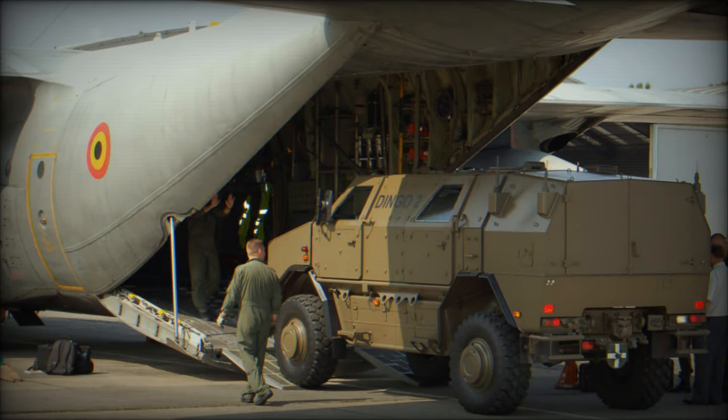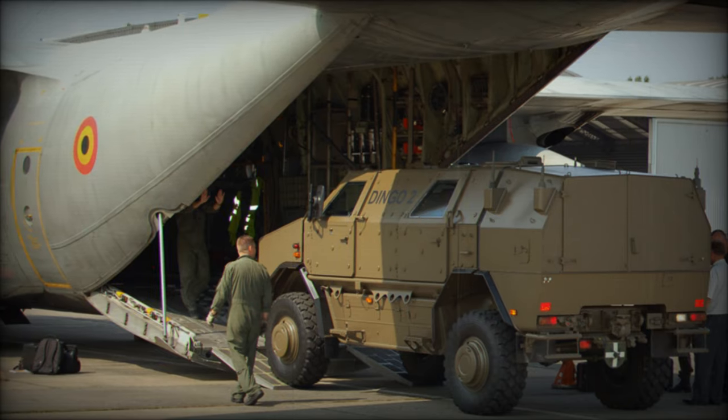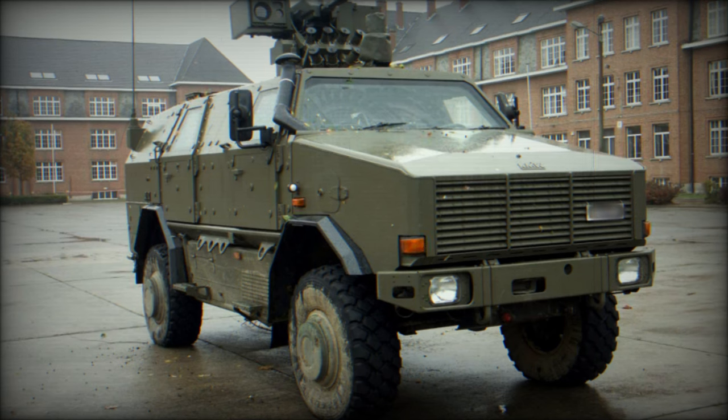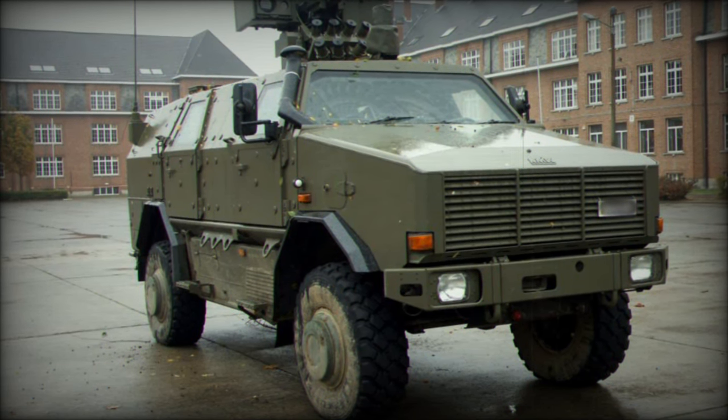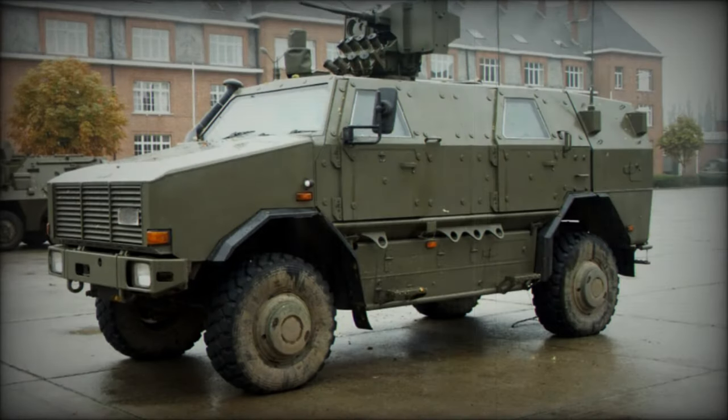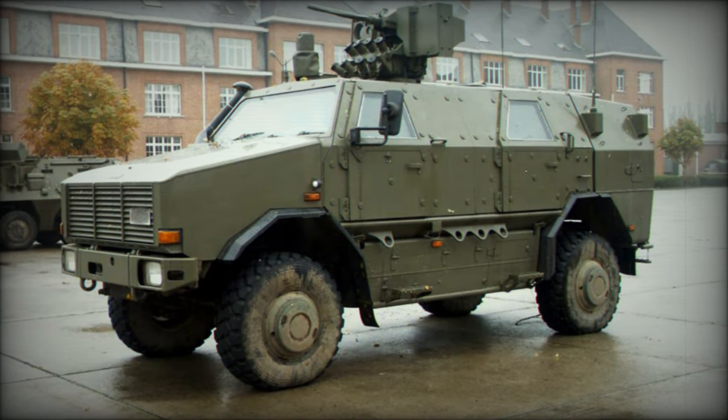Featuring a V-shaped hull and an armored crew capsule, the Dingo 2 offers protection against landmines, small arms fire, and artillery shell fragments. Its angled windows deflect bullets and blasts, while additional armor panels can be added for enhanced protection. Equipped with an NBC protection system, it ensures safety in hazardous environments.